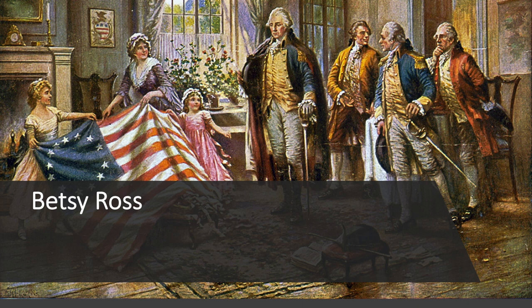Betsy Ross purportedly designed and created the first American flag. Ross had often recounted a visit that she received in late May or early June of 1776 from three men: General George Washington, financier of the Revolutionary War Robert Morris, and Colonel George Ross, a relative.